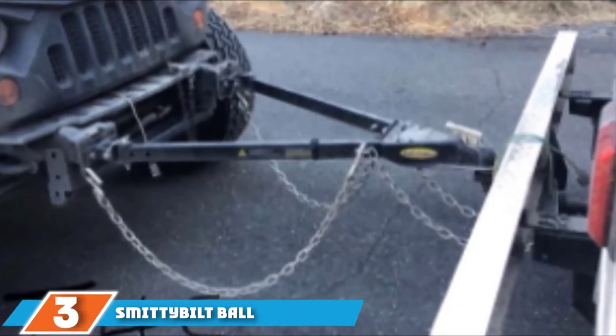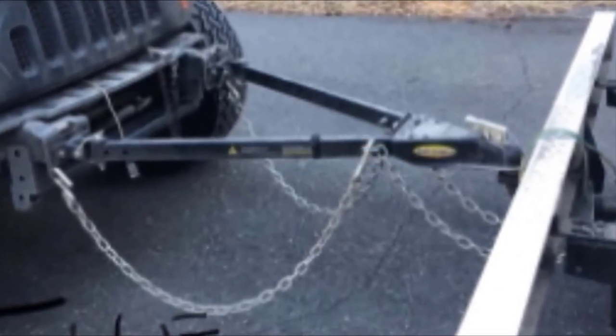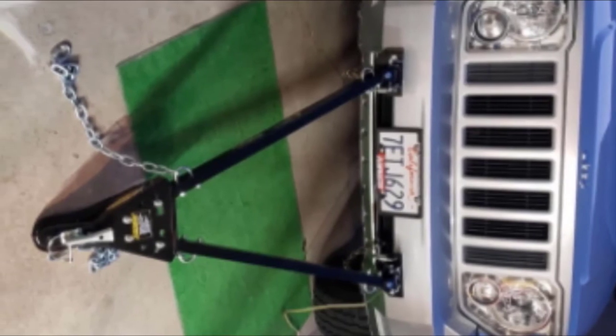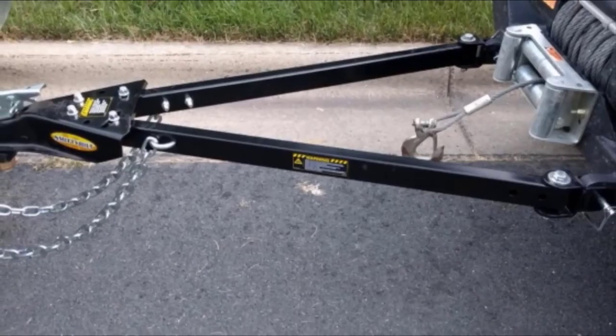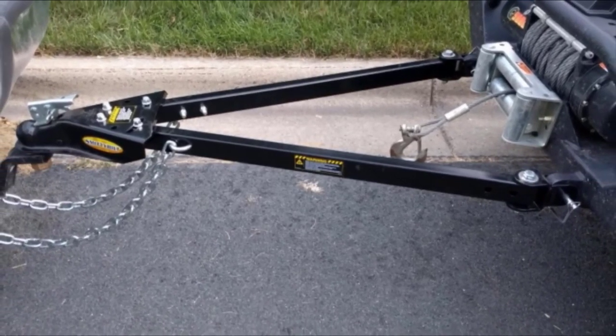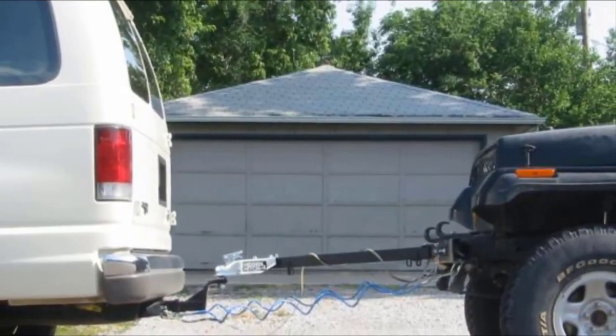Moving on to number 3, we have the Smittybilt Ball Adjustable RV Tow Bar Kit. Weighing in at only 32 pounds but capable of towing 5,000 pounds, this compact yet durable kit is the perfect solution for towing smaller vehicles behind your RV. The device can be altered to fit a variety of bumper widths from 24 to 34 inches and features a 2-inch ball mount for easy connection. Made from durable steel, each kit includes the bar itself, two universal mounting brackets, two Smittybilt Deering mounting brackets, and a safety chain. This particular bar is highly recommended for use with Jeeps.